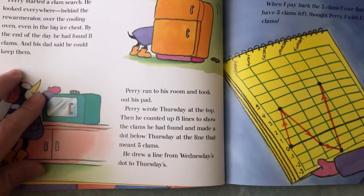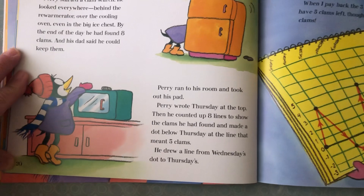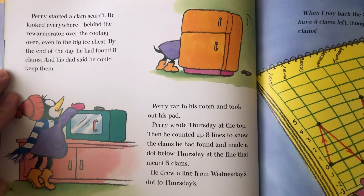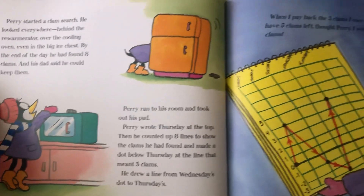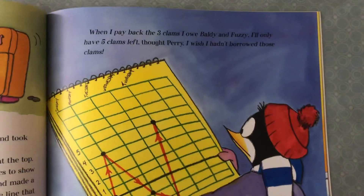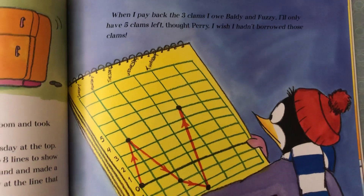Perry ran to his room and took out his pad. He wrote Thursday at the top, then counted up eight lines to show the clams he had found and made a dot below Thursday at the line that meant five clams. He drew a line from Wednesday's dot to Thursday's. 'When I pay back the three clams I owe Baldi and Fuzzy, I'll only have five clams left,' thought Perry. 'I wish I hadn't borrowed those clams.'